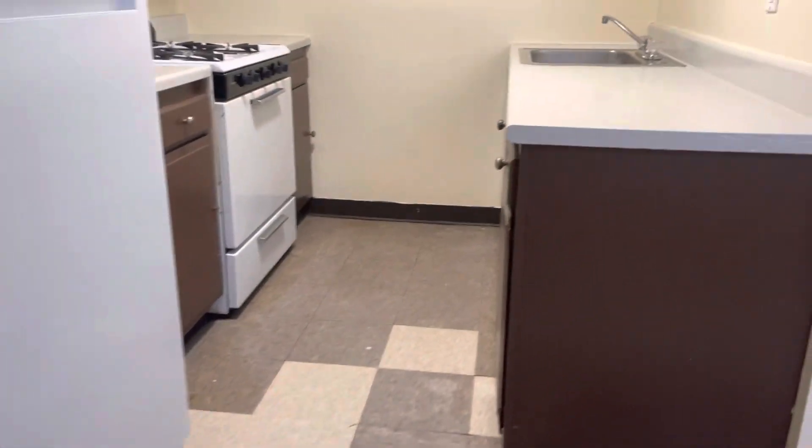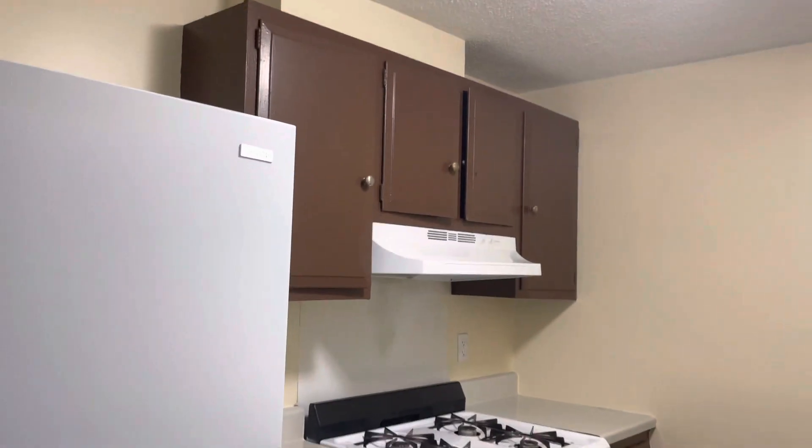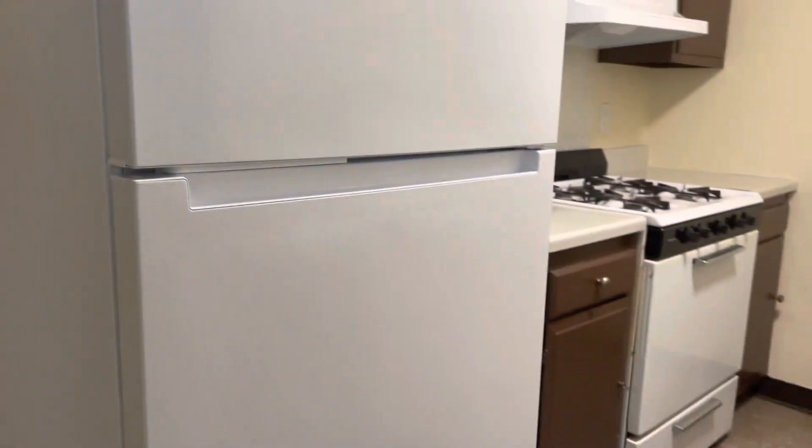Kitchen area here. Countertop space, gas stove, plenty of cabinets, new refrigerator.